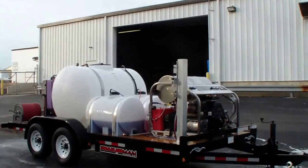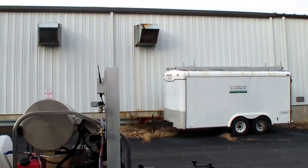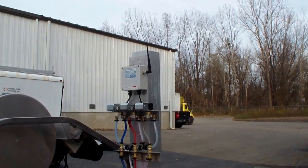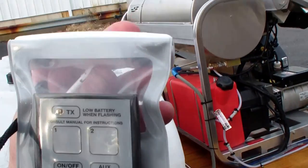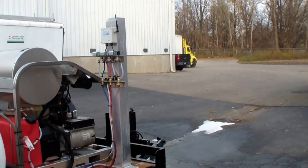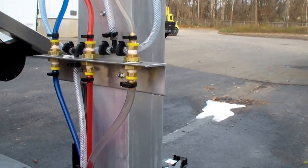We have our Pro Control system, which we manufactured here — a three-soap remote control system utilizing a wireless remote that we've used up to a thousand feet away. You can see at the bottom the clear hose, the red hose, and the blue hose, which are the soaps going to each tank.